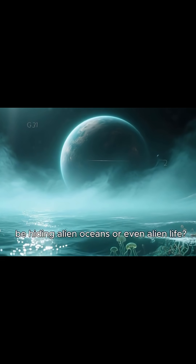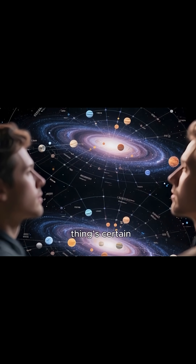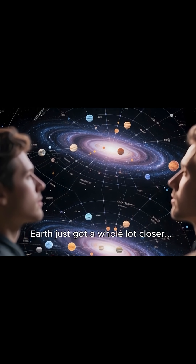So could our cosmic neighbor be hiding alien oceans or even alien life? For now, it remains a mystery. But one thing's certain: the search for another Earth just got a whole lot closer.